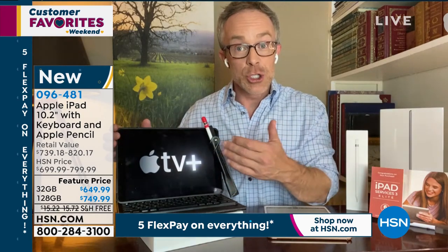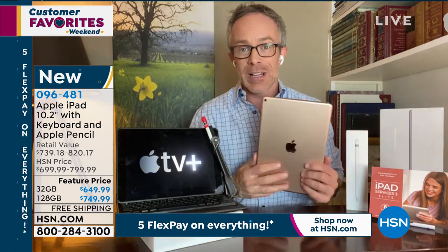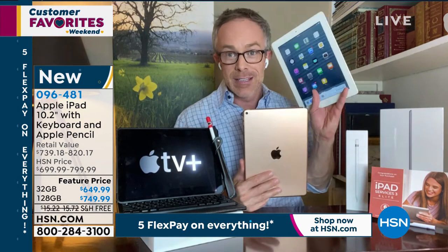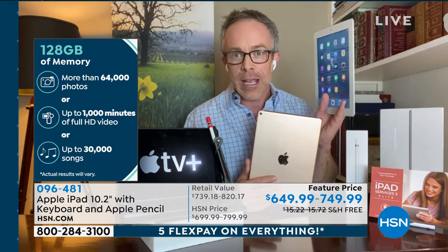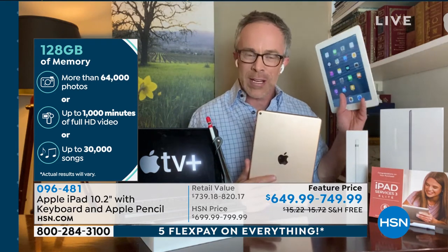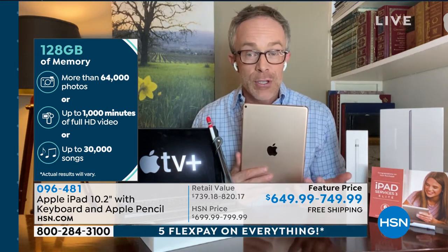Why do so many people opt for the 128 gig versus 32 gig? It definitely comes down to how much you can contain on your iPad — whether it's books, podcasts, photos, or movies. The quality Apple delivers means you're going to have this for years. Bill has a second-generation iPad from March 2011 — still working after 10 years — but with limited memory. If you're comfortable with the cloud, 32 gigs might work, but when you want easy access to everything, you'll want more storage.